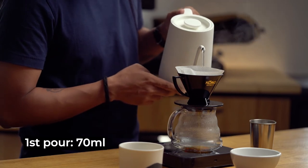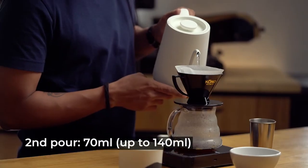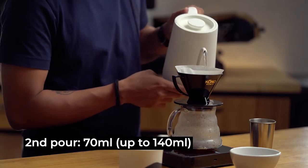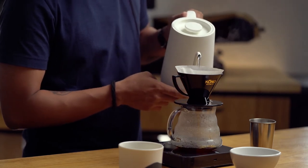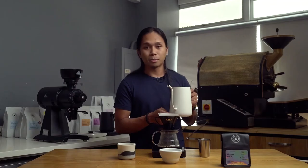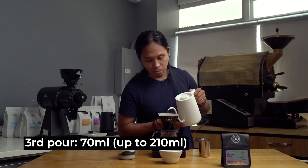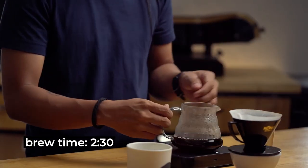My first 70. At 30 seconds, I'll pour my second 70. My last 70 at 1 minute. Total brewing time is around 2 minutes 30.